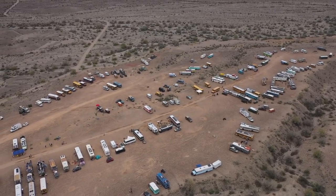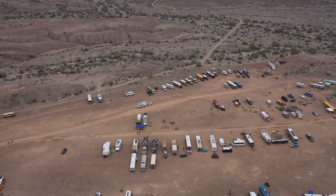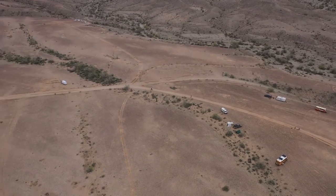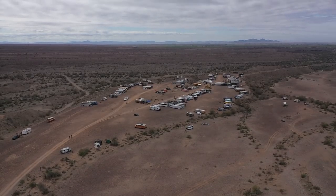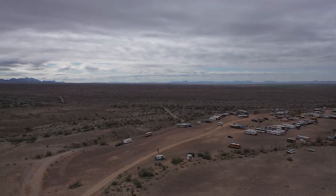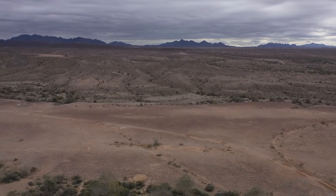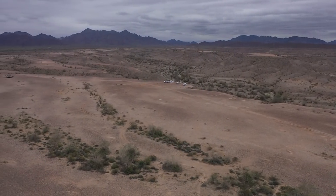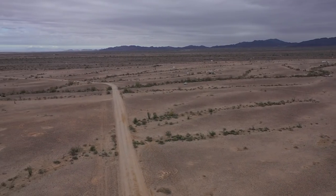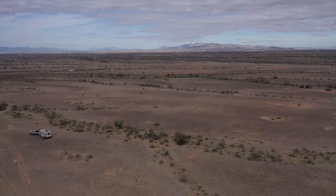I'd say there's at least 50, 60 rigs or better — probably more than that down there. I know they even have their own website you can look up. Before I land, I'll do a pan around here. Look at all the off-road you can do. Up that direction is Tom Wells. The interstate's over that way. Straight on is Ehrenberg. Let's get landed.